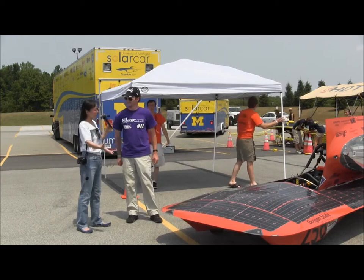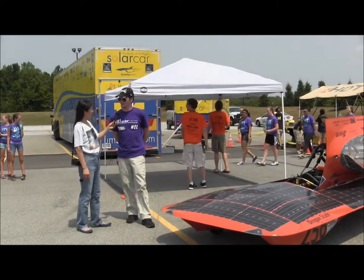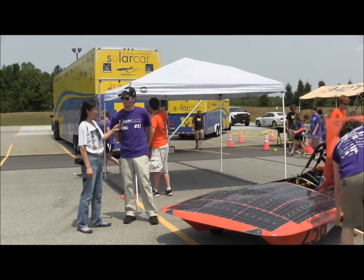What about the weight of the body? With the driver and everything, our car is only about 600 pounds, which is one of the lighter cars here. That's a definite advantage, and we have one of the slimmest profiles also.